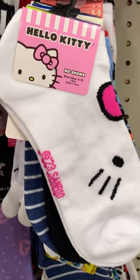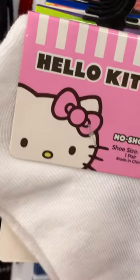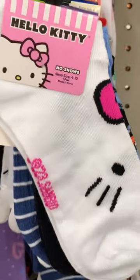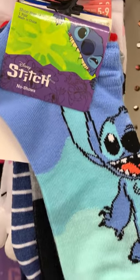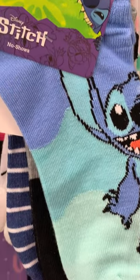Just sharing a bunch of cute socks that I saw at the Dollar Tree today. We start off with these Hello Kitty No-Show socks. They're all no-show, sizes four to ten — name brand socks.